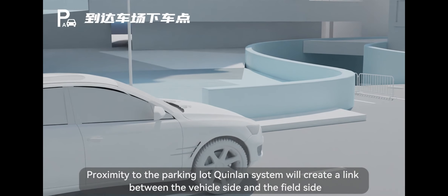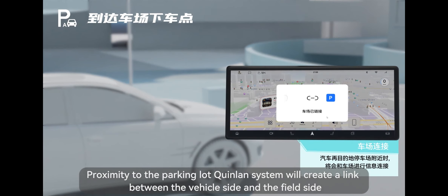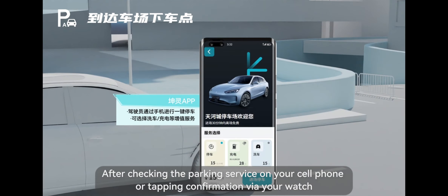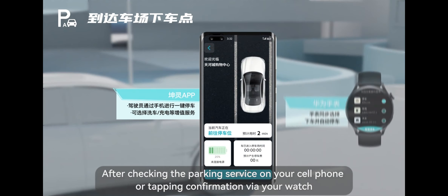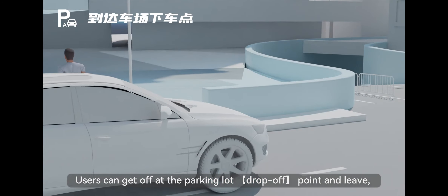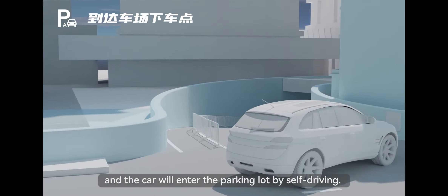Upon approaching the parking lot, the Kunling system will create a link between the vehicle side and the field side. After checking the parking service on your cell phone or tapping confirmation via your watch, users can get off at the parking lot drop-off point and leave, and the car will enter the parking lot by self-driving.